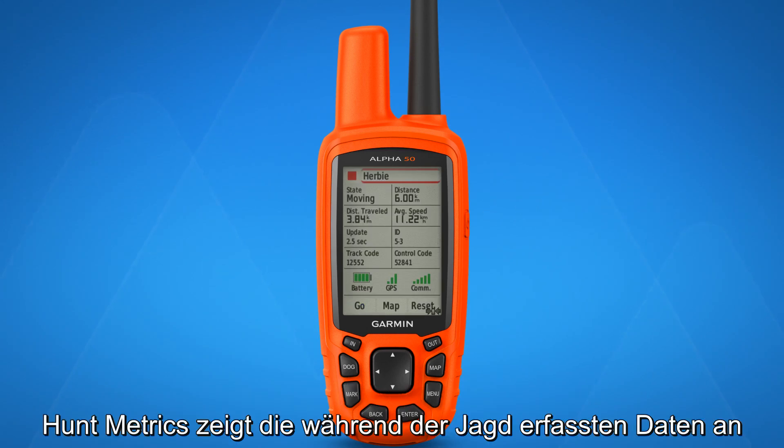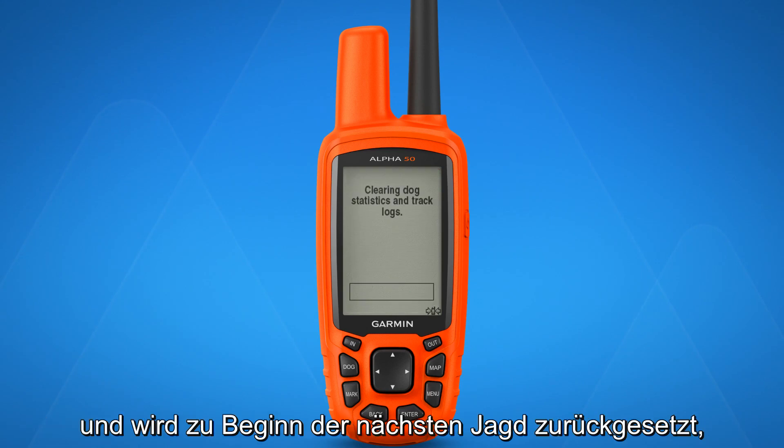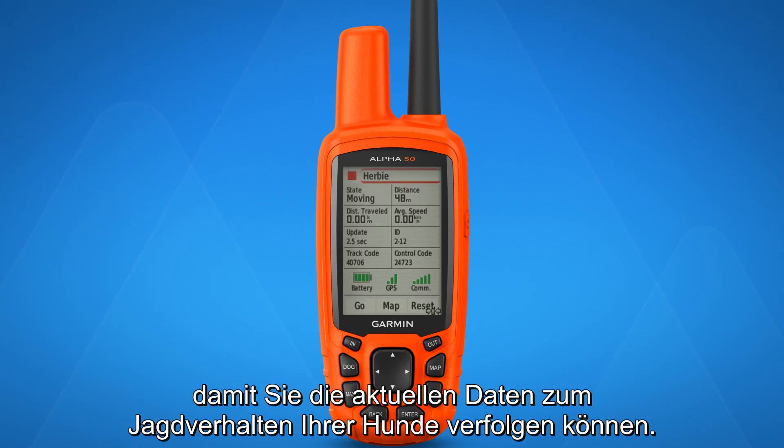Hunt Metrics will show you the data collected during your hunt and reset at the beginning of the next one, so you can keep track of the latest set of hunting behaviors for your dogs.